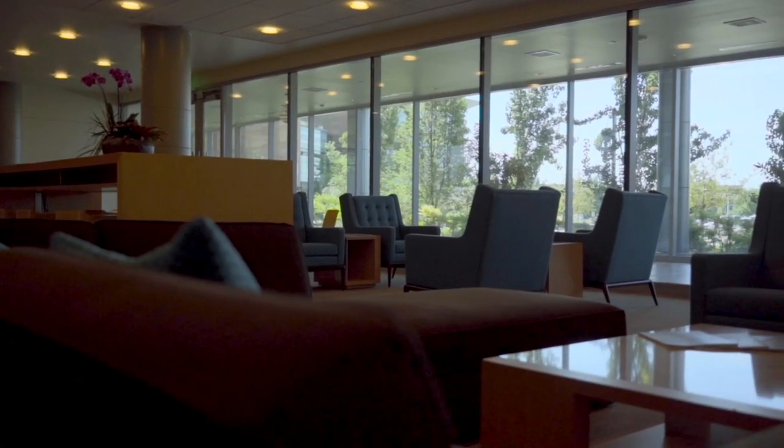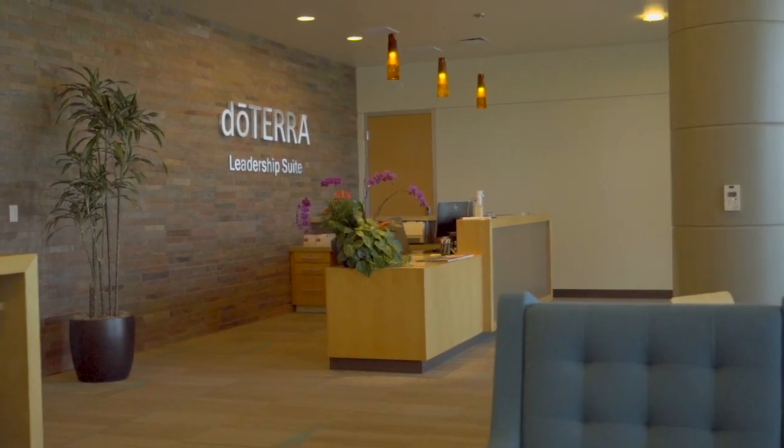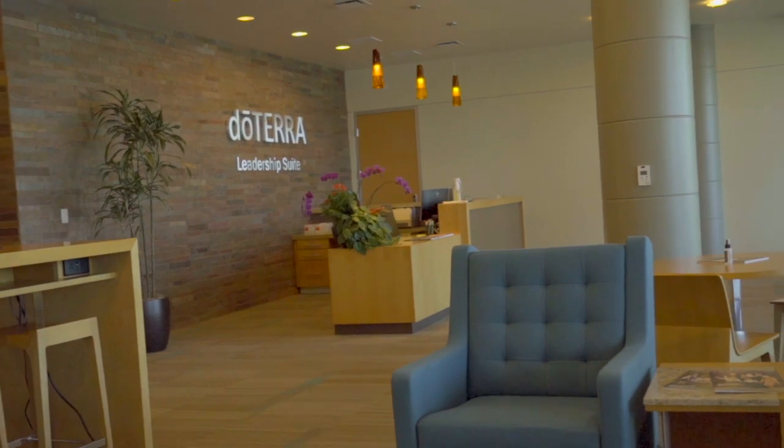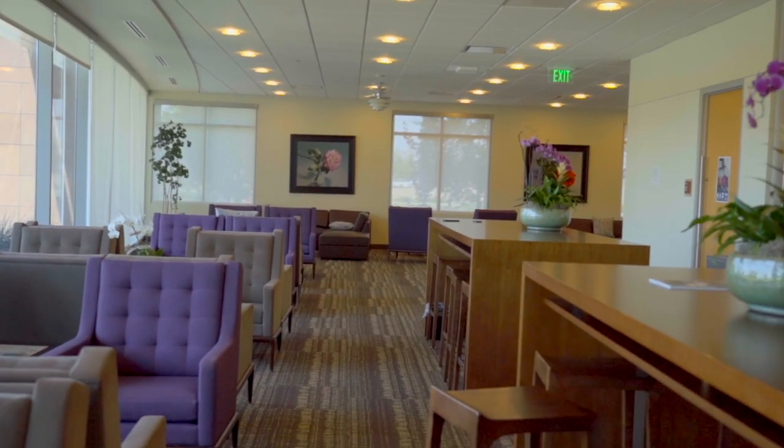These buildings are also meant to support our family of wellness advocates. The leadership suite is a beautiful space reserved for wellness advocates, silver and above. They can use it with their teams, meet with customers, or even with their account manager. And for wellness advocates ranked diamond and above, the diamond suite is available as well.